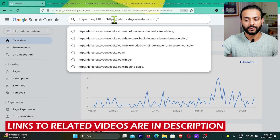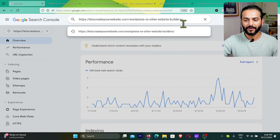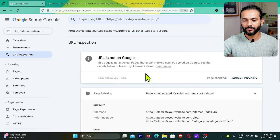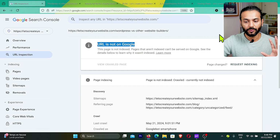If you don't know what Search Console is, I'll link a video in the description. If you're a regular viewer, you already know it well. What you can do is paste the URL in Search Console and click Enter — it will retrieve the data from Google. You can see here this URL is not on Google, so this is a test of that URL.